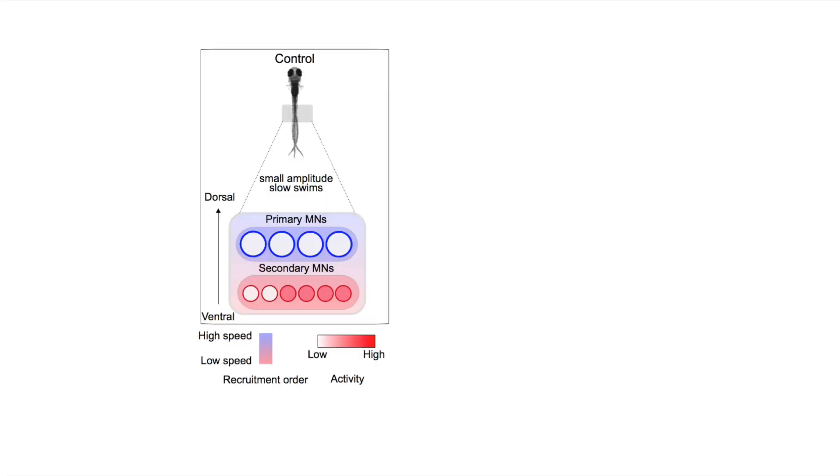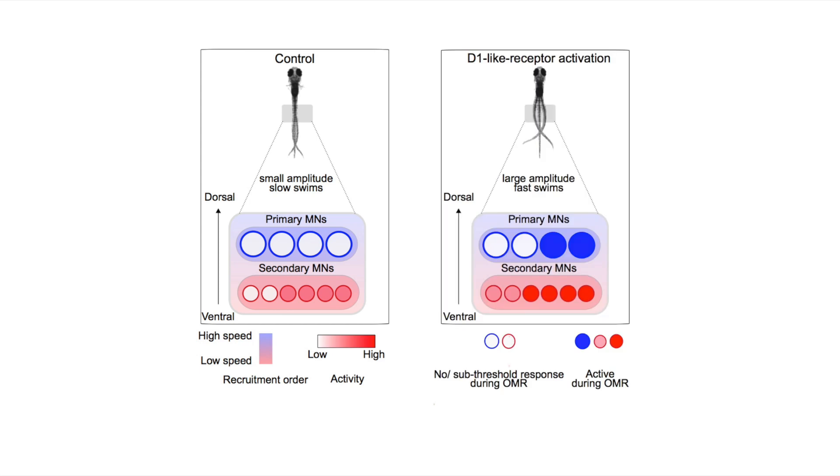At a population level, this leads to greater recruitment. While under control conditions only a few secondary motor neurons are active, with D1-like receptor activation both primary and secondary motor neurons are recruited to drive swims. This leads to greater muscle contraction and larger tail bends, ultimately causing increased displacement per swim cycle.